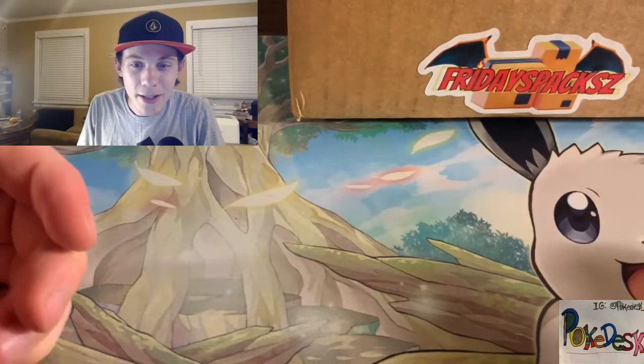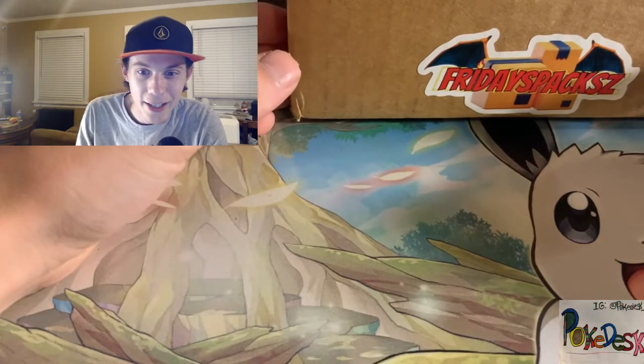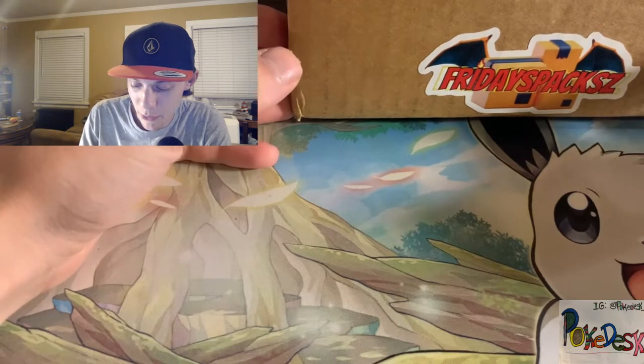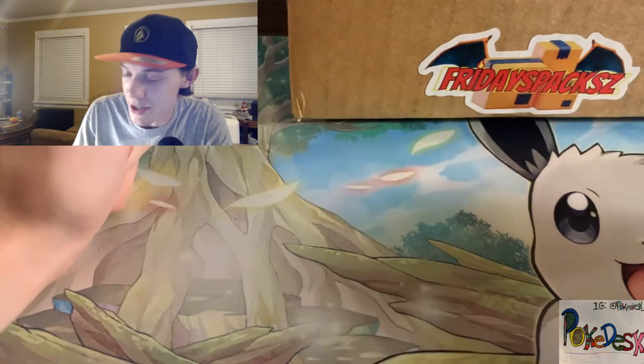Hello and welcome back to the Pokedesk. Today I have a pretty exciting video. We were sent a package from Friday's Packs. He is one of the nicest guys here on YouTube.